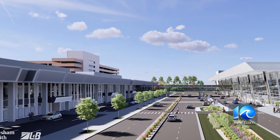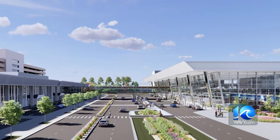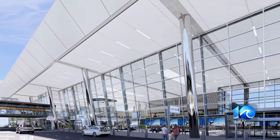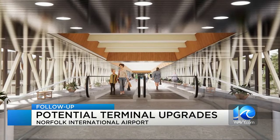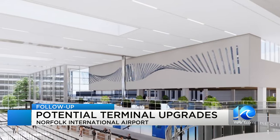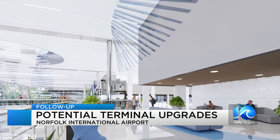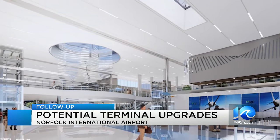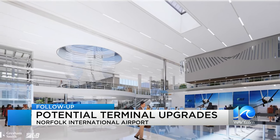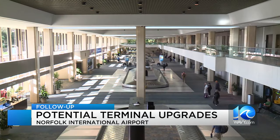Here is a look at the latest design of the new terminal expansion project that we've been telling you about. This is the first time we're really seeing the stark difference that you'll see when this could be completed sometime 2027-2028. To give you a point of reference, this would be where the gardens in front of the terminal building are right now. Everyone will enter the same way — ticketing, baggage check, as well as TSA — as previously reported.